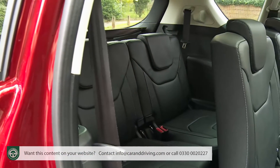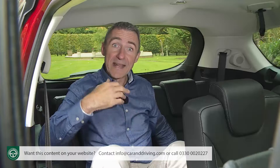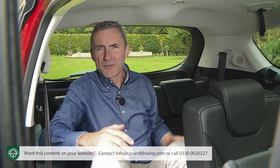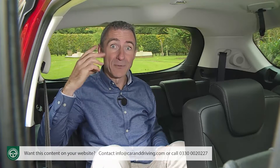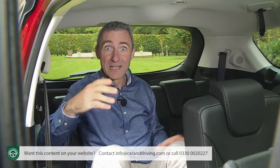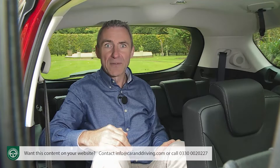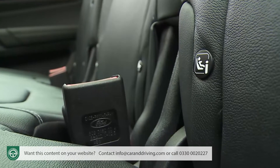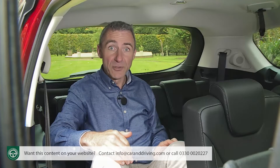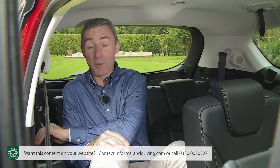Whereas in a Grand Scenic or a Grand C4 Picasso, the third-row chairs are really only for children, in an S-Max you can use them for adults too, provided the journey isn't going to be excessively long. To be specific, you get 70mm more headroom back here than you would do in a Grand C4 Picasso — and that's the difference summed up in one stat. It is a bit annoying that neither of these rearmost pews get Isofix child seat fastenings — these are only fitted to the chairs in the middle row. Still, both third-row passengers do get their own cup holders, and the person on the right side gets a lidded storage box too.